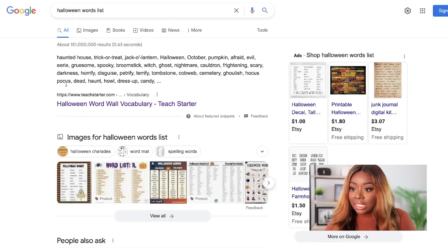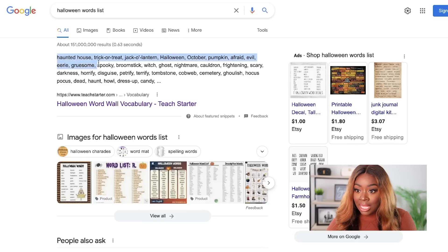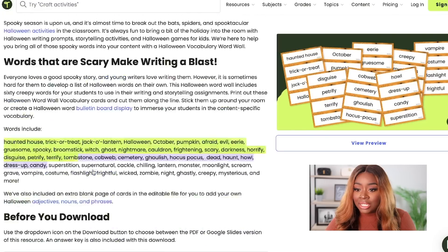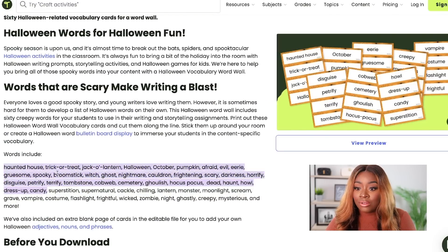You may be saying, how in the world do we find that many words? If you're doing 25 puzzles with 10 words each, that's 250 words. All you do is go out to Google and type in Halloween words list. There are a ton of sites where you can literally grab words. The first thing that popped up was teachstarter.com — here's a bunch of words you can use: haunted house, trick-or-treat, jack-o'-lantern, and the list goes on. You can also click on adjectives, nouns, and phrases to see even more words related to that particular holiday.